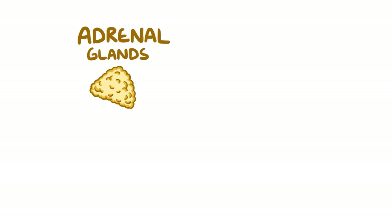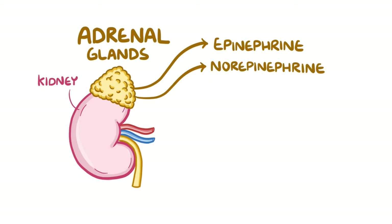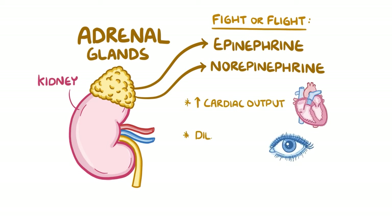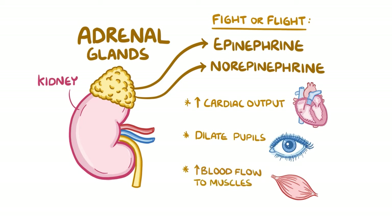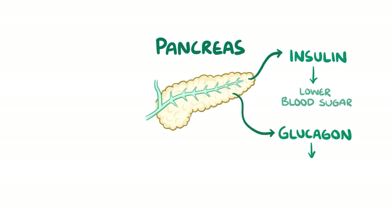Moving down the body on our whistle-stop tour, we've got the adrenal glands, which sit just above each kidney, and produce epinephrine and norepinephrine. These are the hormones involved in the fight-or-flight response — increasing cardiac output, dilating the pupils, and increasing blood flow to the muscles. Finally, we have the pancreas, which makes insulin to help lower blood sugar, and glucagon to help raise blood sugar.